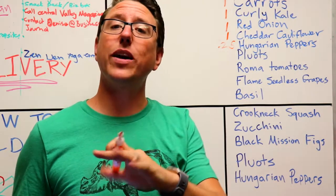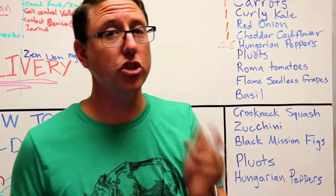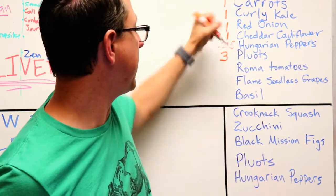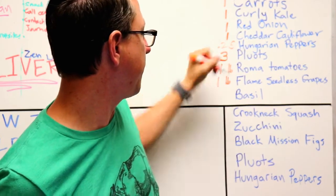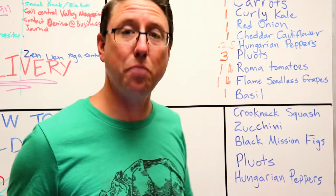You'll also receive a quarter pound of Hungarian peppers. Now those are known as a medium spicy pepper, but then again so are jalapeños, so you decide on your spice level. You'll also be getting three pluots, one pound of Roma tomatoes, one pound of red flame seedless grapes, and one bunch of basil.